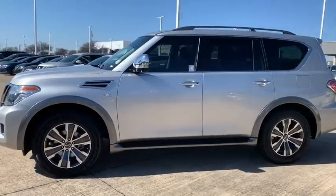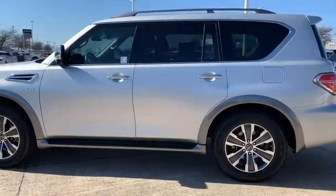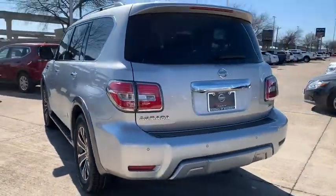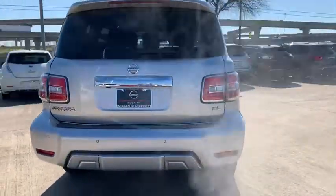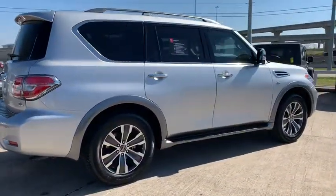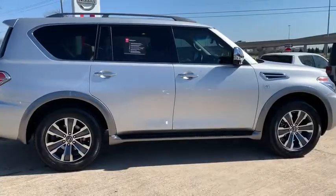Stop by and take a look at the 2017 Nissan Armada. The Nissan Armada seats up to 8 comfortably, boasts an Endurance V8 engine with 317 horsepower, 385 pounds of torque, and 9,100 pounds of maximum towing capacity.